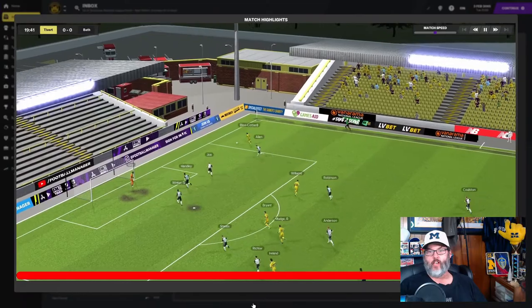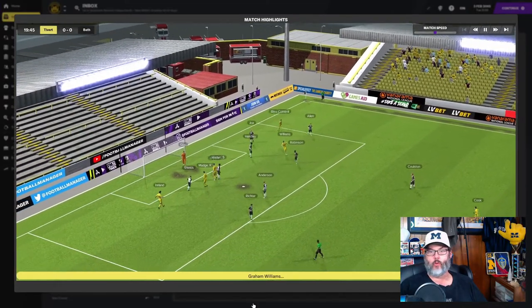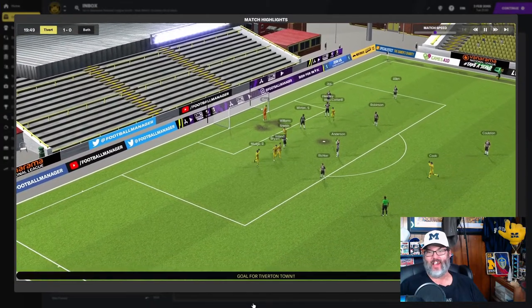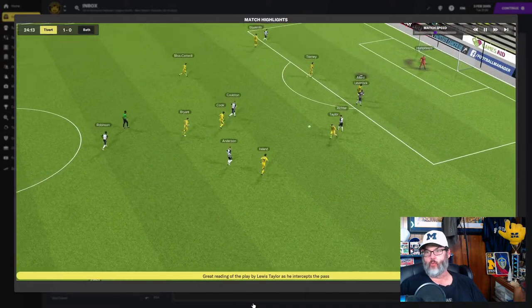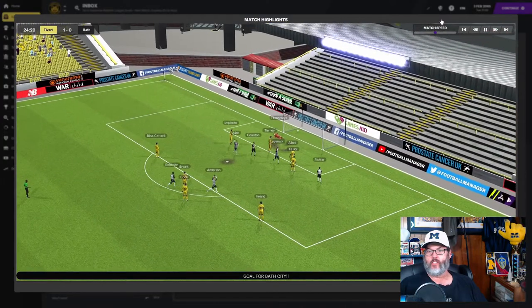We're back with episode 17 of Play the Kids. Let's check out the highlights from Bath real quick. Williams has his shot deflected, it falls right to Ireland at the back post. He slots in his first goal of the match, giving us a one-nil advantage. Let's speed up the match play here.